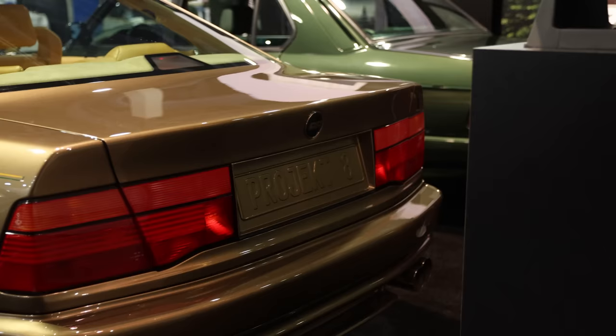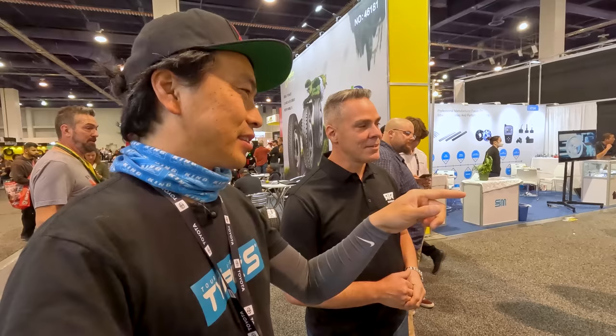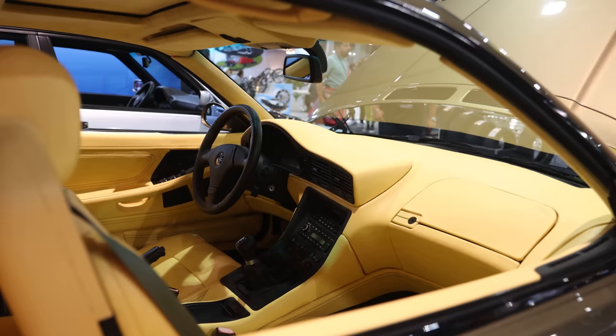We have the Renner 8, which is based off an 8 Series. It used to be a V12, but now we have an S62 powertrain with a manual, of course. The S62 is more reliable and makes more power. Making that car from automatic to manual six-speed is super delightful — it's fun, well-balanced, comfortable. You got power, comfort, and all the amenities of the 8 Series with modern stuff. That's the purpose of Renner.